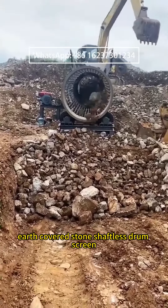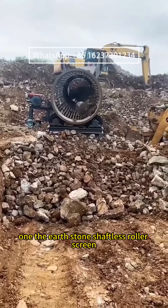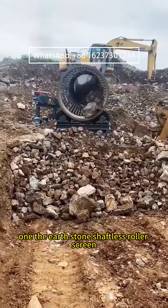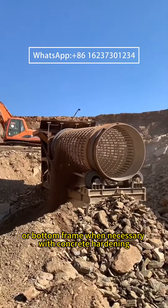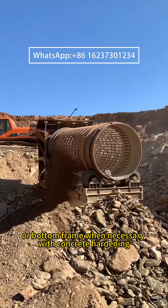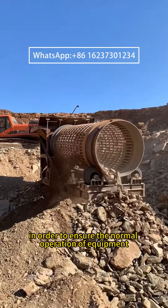Earth-Covered Stone Shaftless Drum Screen: matters needing attention in use. Notice 1: The Earthstone Shaftless Roller Screen needs to have a sufficient-strength foundation or bottom frame, with concrete hardening where necessary, in order to ensure the normal operation of the equipment.